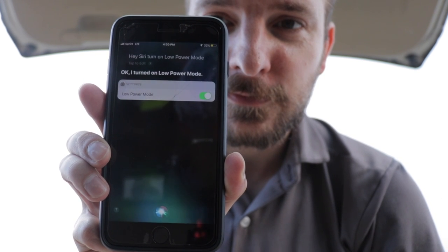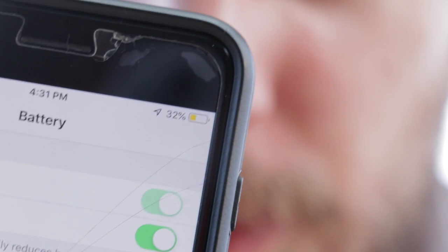Okay, I turned on Low Power Mode. So you can use Siri to turn on Low Power Mode. A thing to note is the battery actually turns to this yellow color — you see that? — instead of being black. Your battery is normally black, but if you have the battery displayed, it will turn yellow when Low Power Mode is on.